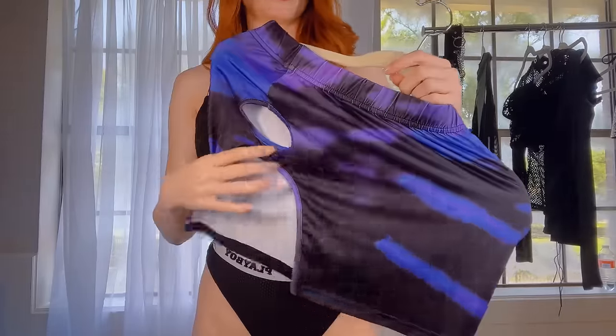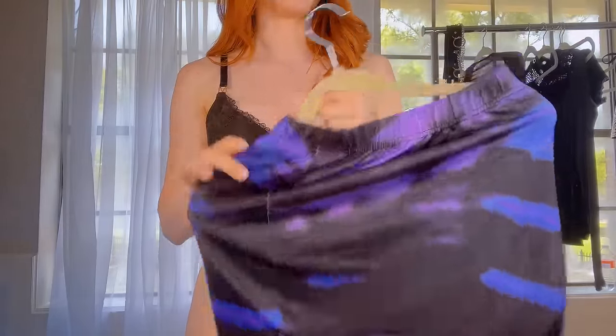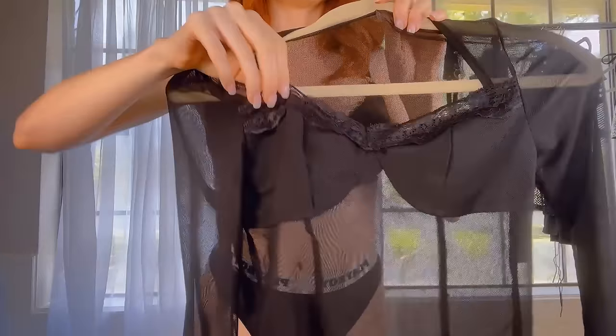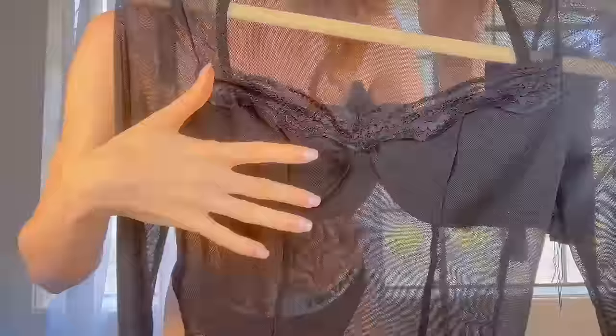The first one that we have is this really funky skirt. Super cute. Got a little hole in the side for the thigh. Really nice and edgy. I love the purple and black contrast. So cute. Next one we have is this mesh top with lace on it. It's really, really pretty, but I don't know if it'll fit — it's kind of small, but we'll see.